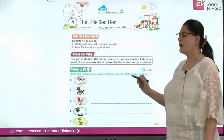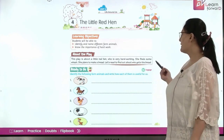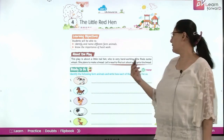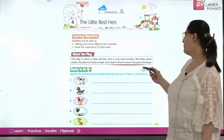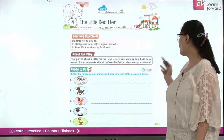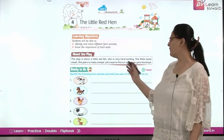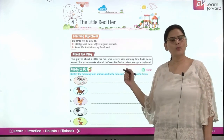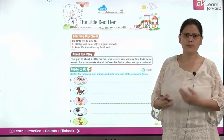It's a story about a little red hen. The play is about a little red hen who is very hard working. She finds some wheat and plans to make bread. Let's read to find out who gets the bread. The red hen gets some wheat and plans to prepare some bread.